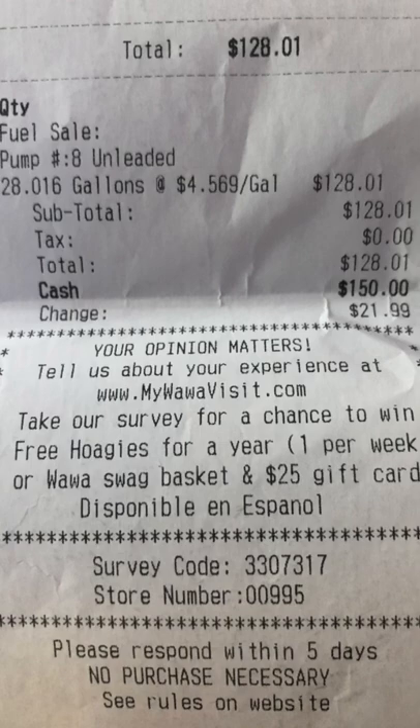So I wanna know from you guys out there — with these insane gas prices, how much is it costing to fill your Tundra? Comment below.